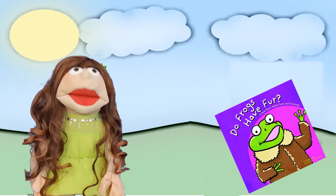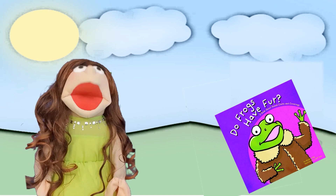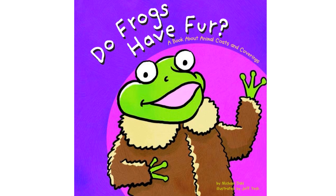Hello there, it's Shamita. Today I'm going to be reading the book Do Frogs Have Fur by Michael Dahl, illustrated by Jeff Yash. Let's get started.